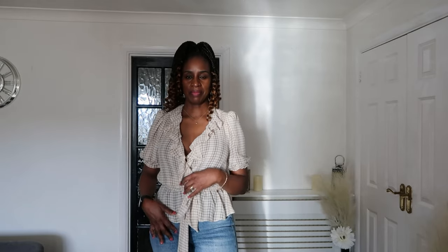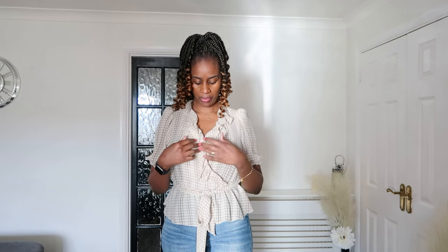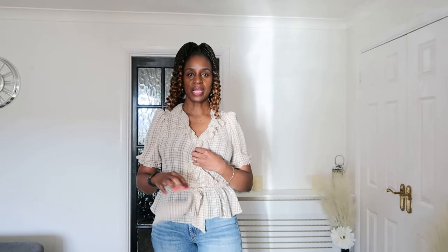Moving on to the next top — this peplum number here. It's quite open, like a wrap-type top, but you could put a pin here if you didn't want it to show. It's got some lovely detail at the front, and it's a peplum top with a tie belt around the waist that's removable — so you could use your own, maybe a nice brown leather one.